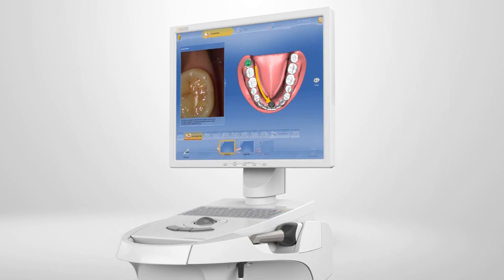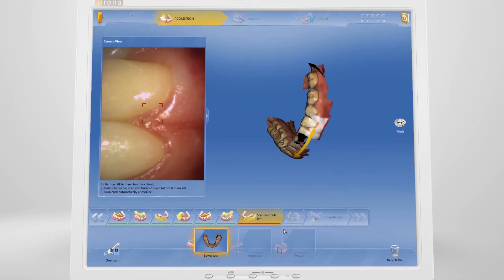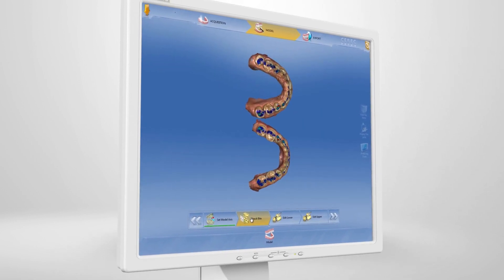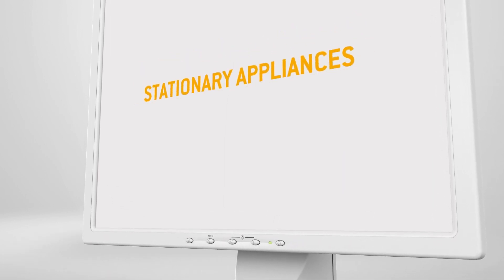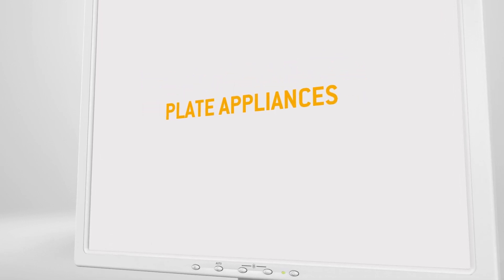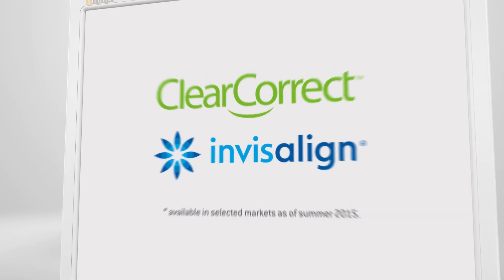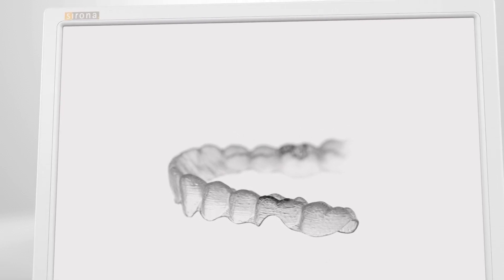You produce the impressions in three steps. Step one, scan — scan the jaws using the CEREC Omnicam. Step two, check — check the quality of your scanned 3D model. Step three — on the basis of the 3D model, all orthodontic services can be provided, which are also possible with a classical physical model. For example, you can send the data to Invisalign or ClearCorrect and order your aligners digitally. Finally, you save the dataset for future use.